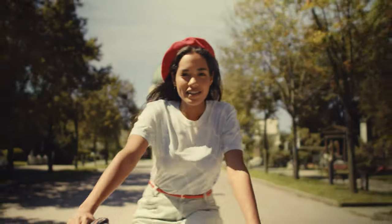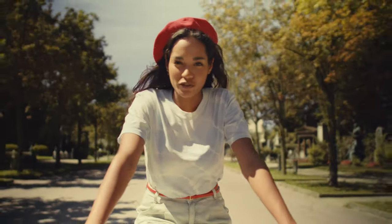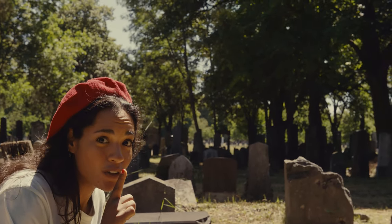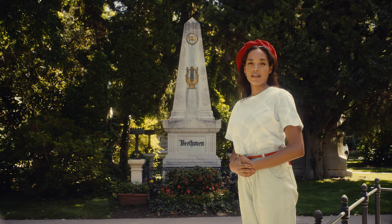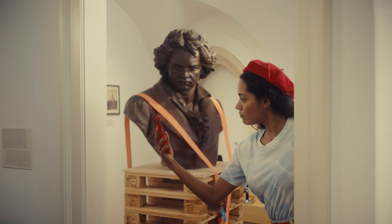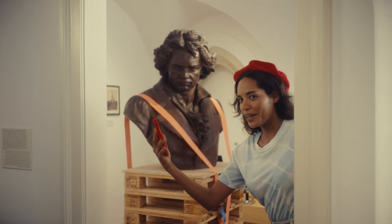Now Ivy, let's get to the secret gems. This is the central cemetery — not only do deer live here, but also Ludwig van Beethoven rests in peace here, and he even has his own museum and an audio walk. Thanks for the tip, Ivy.